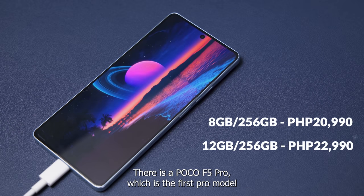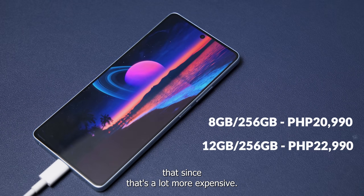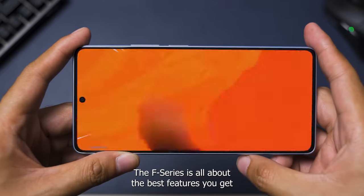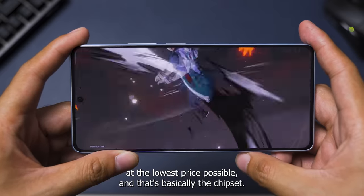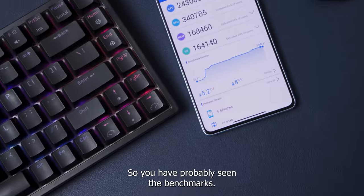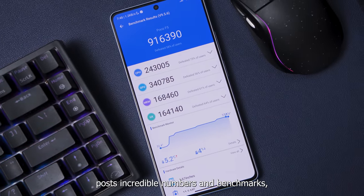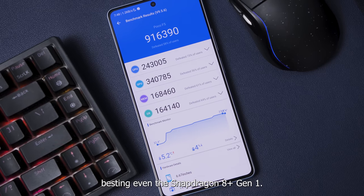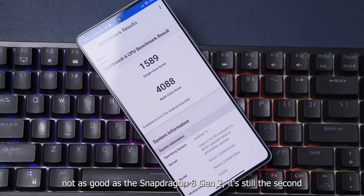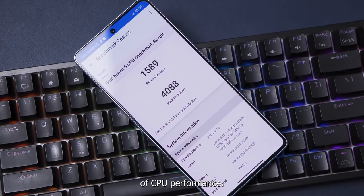There is the Poco F5 Pro, which is the first Pro model of the F series, but we're not going to focus on that since it's a lot more expensive. The F series is all about the best features you get at the lowest price possible, and that's basically the chipset. The Snapdragon 7 Plus Gen 2 posts incredible numbers on benchmarks, besting even the Snapdragon 8 Plus Gen 1, although it's not as good as the Snapdragon 8 Gen 2. It's still the second best chipset from Qualcomm in terms of CPU performance.